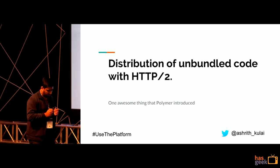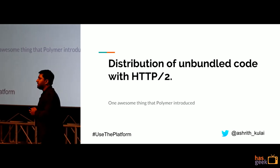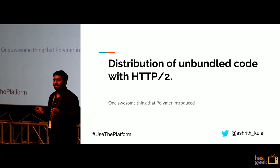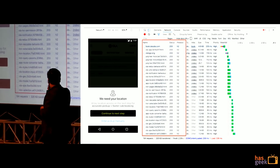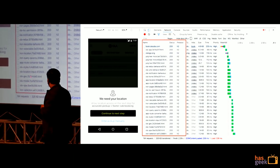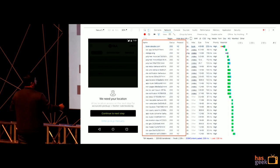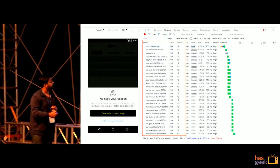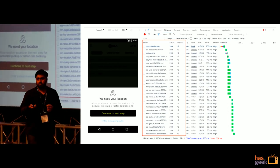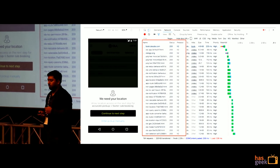The most innovative thing Polymer introduced was distribution of unbundled code over HTTP/2. All web components are distributed individually. This gave us the freedom that if I updated a particular component — say Ola app, which is around 6.3 KB — only that would be updated on the next service worker update. The rest of the components are untouched, which doesn't happen when you bundle all the code together.